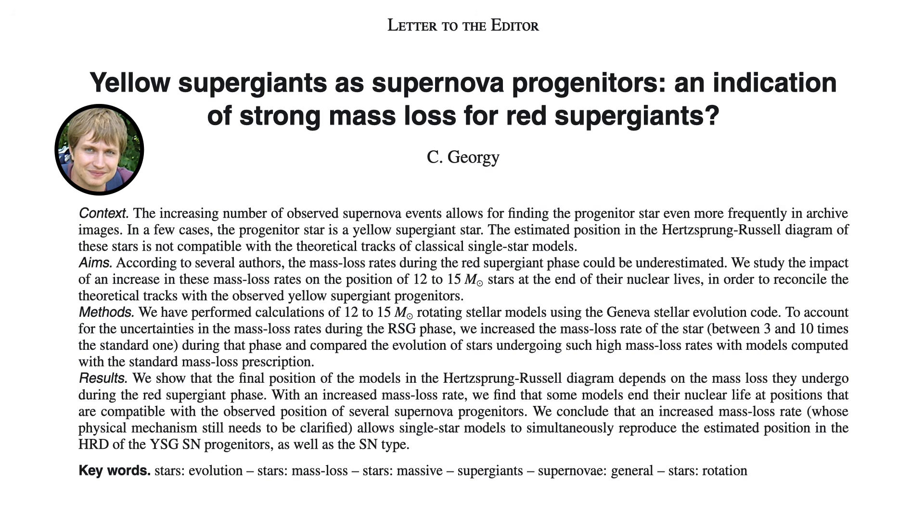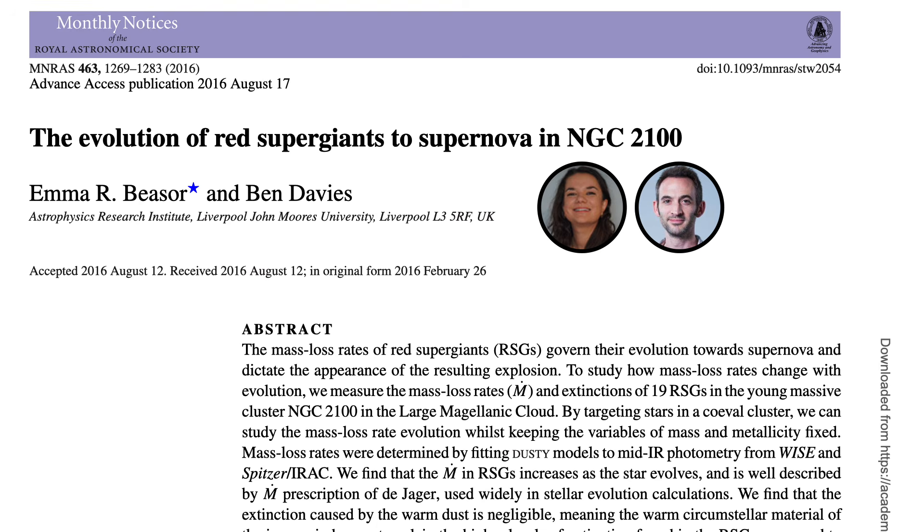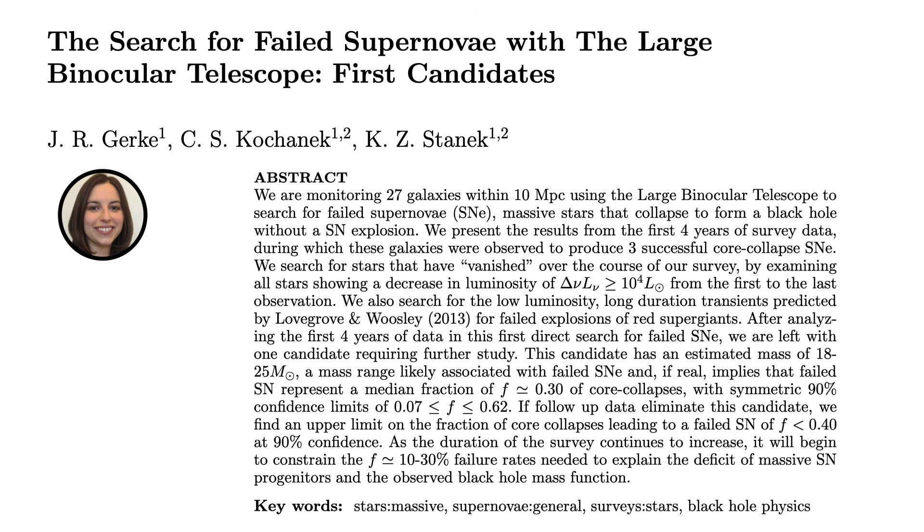This is the Red Supergiant Problem. Many hypotheses have been raised over the years to explain this mass gap: either the star slowly sheds its outer layers and stops being a red supergiant before it goes supernova; or these heavier stars go through a phase where they become shrouded in thick dust, dimming their brightness and making them harder to associate with a supernova progenitor; or they skip supernova entirely and directly collapse into a black hole.